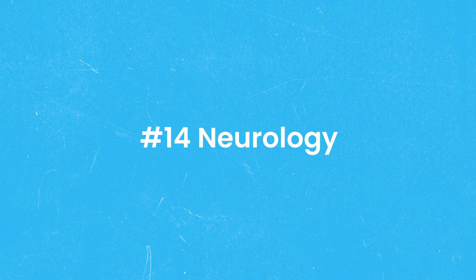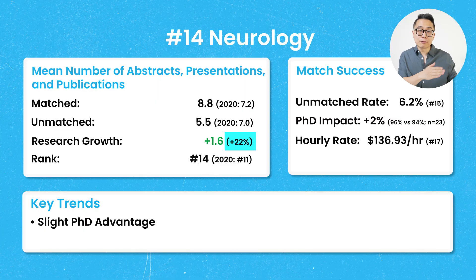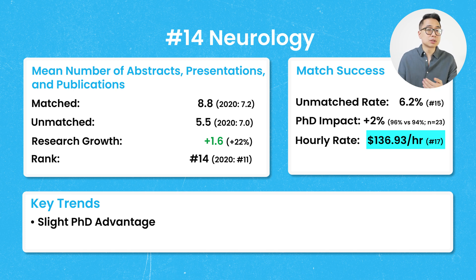Number 14 on our list is neurology. There was an increase of 1.6 publications after Step 1 went pass-fail versus before, which is an increase of 22%. The unmatched rate was 6.2%, and with an hourly rate of $136.93, neurology comes in at number 17 for highest-paying specialties.